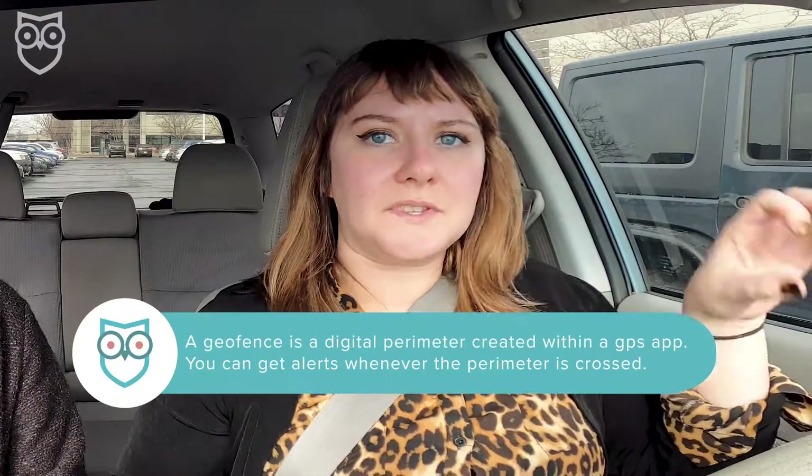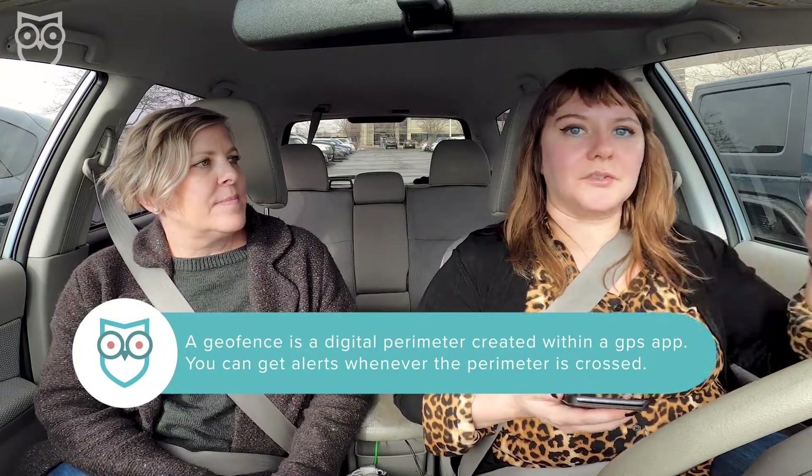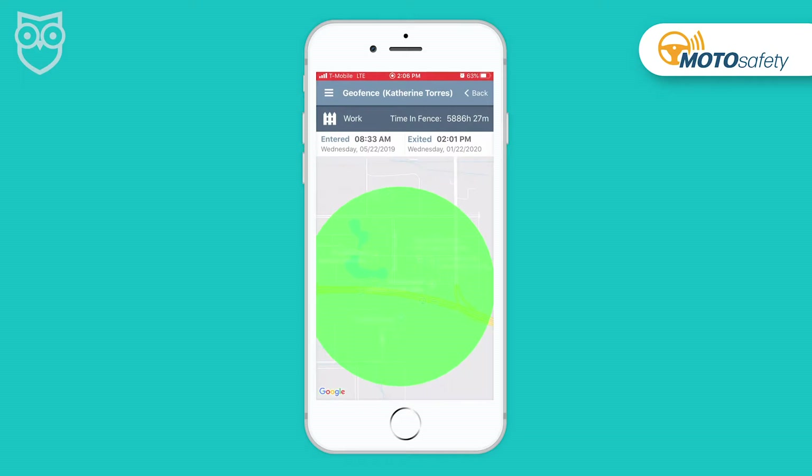What is a geofence? Geofences can be set up by you within the app so you can tell when something enters or exits a specific area. With this particular GPS unit, you can make your geofence as big as the state itself or as small as a neighborhood. It just depends on what you need. If you want to put like a virtual ankle bracelet on your kid, this would totally do that.